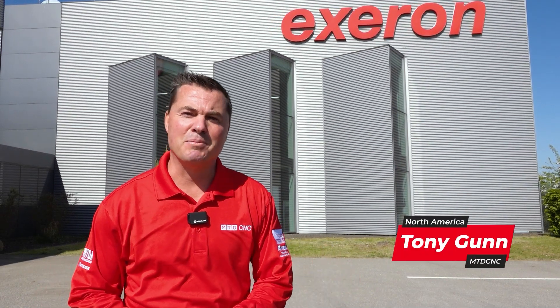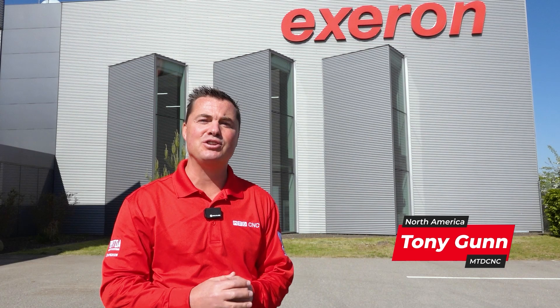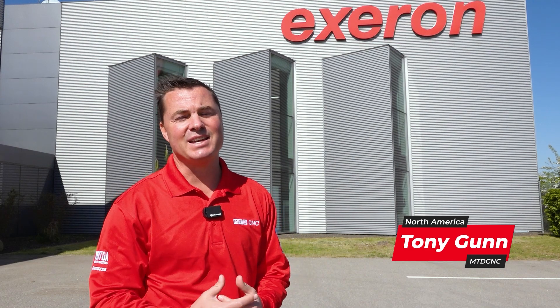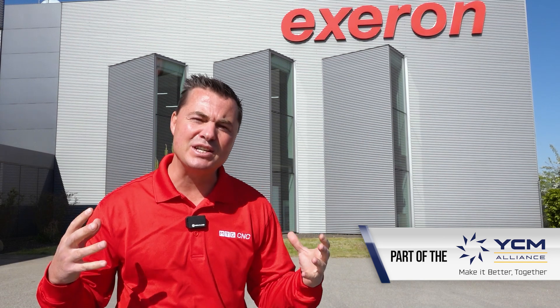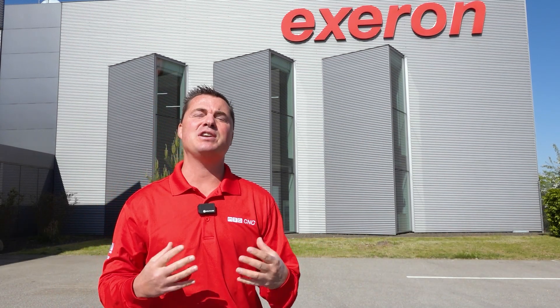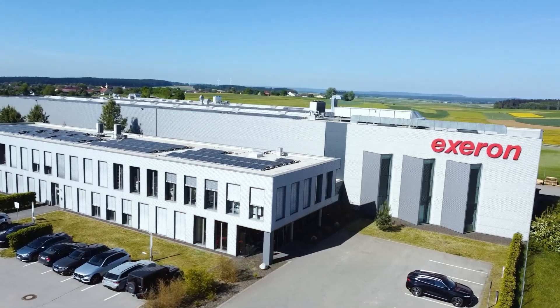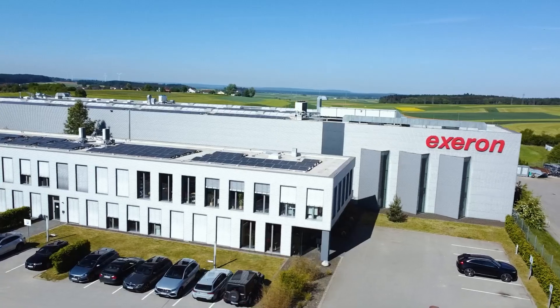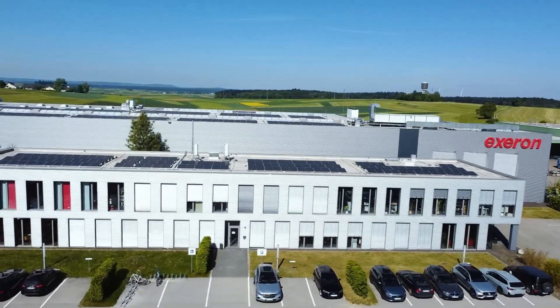Welcome to Exeron here in Germany. For the first time ever, they're allowing cameras inside to showcase their factory, which is one of those things we've been craving to see more of. These are arguably one of the best machines on the planet. Starting in 1966 was the foundation, but it was in 1978 where Exeron released its first independent product. Let's step inside where Adrian is waiting so we can learn more about the story, the history, and the procedures that go into such precision and quality.